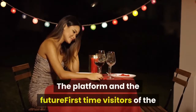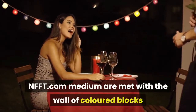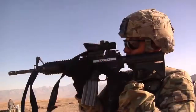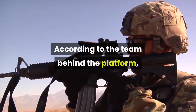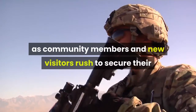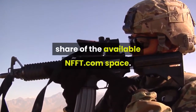The platform and first-time visitors of NFFT.com are met with a wall of colored blocks, where each block represents a stand-alone token. According to the team behind the platform, each block in its own right is quickly becoming a collectible, as community members and new visitors rush to secure their share of the available NFFT.com space.